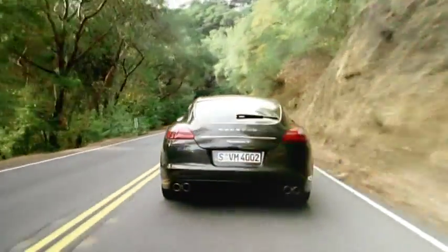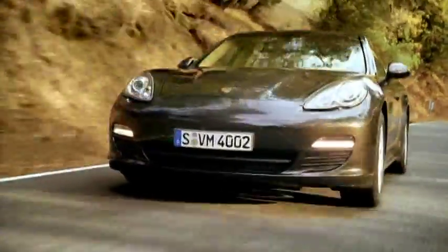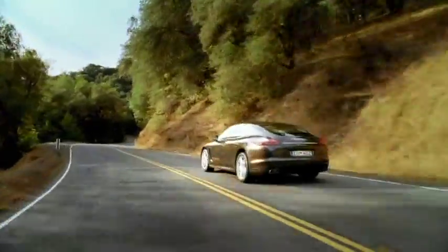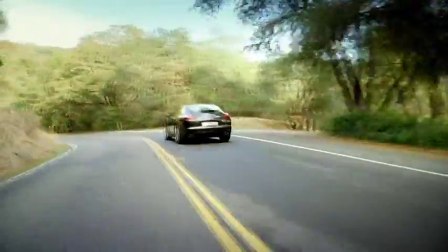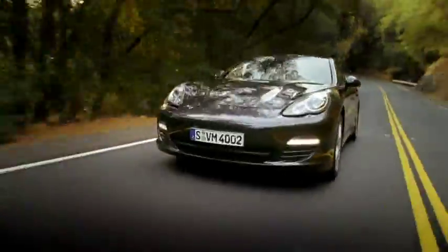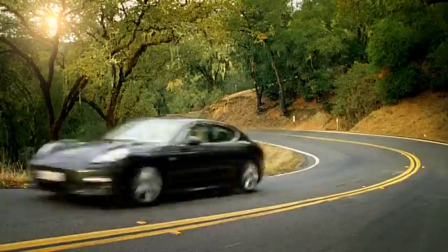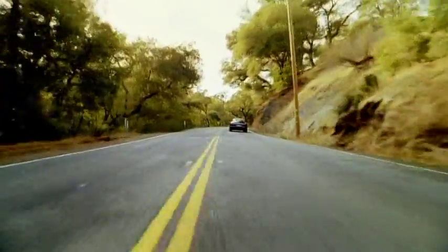The Panamera S and Panamera 4S have a 4.8-liter V8 naturally aspirated engine which develops 294 kW (400 horsepower) at 6,500 rpm. Maximum torque is 500 Newton meters between 3,500 and 5,000 rpm. As a result, the rear-wheel drive Panamera S with manual gearbox can accelerate from 0 to 100 km/h (62 mph) in just 5.6 seconds, with a top speed of 285 km/h (177 mph).